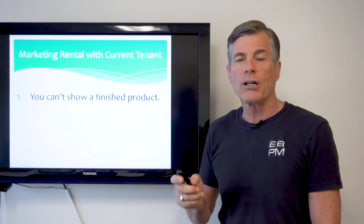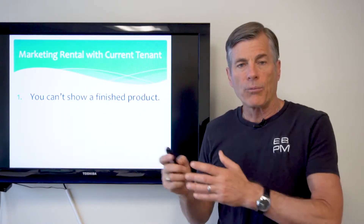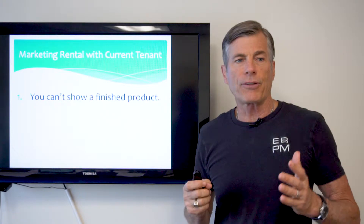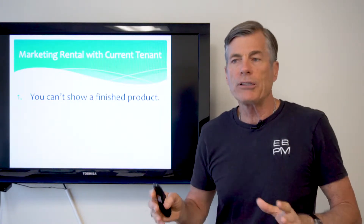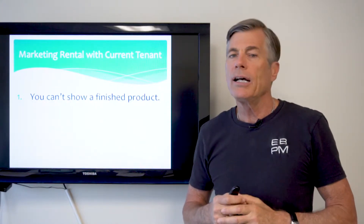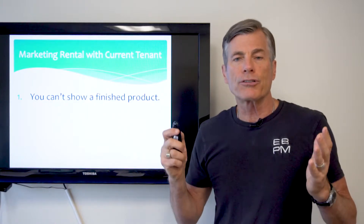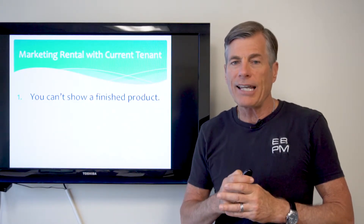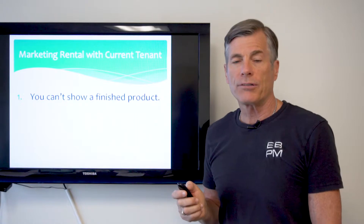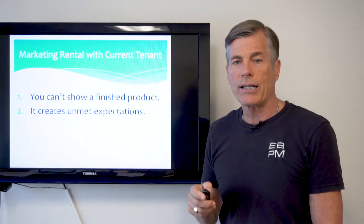Number one is that you can't show a finished product with the outgoing tenants still living there. You only get one chance to make a first impression. When you have prospects walking through a house, they don't have great imaginations. If they're looking at paint that needs to be changed, flooring, kitchen cabinets, or bathrooms that are going to be updated, they just have a hard time imagining it. There's nothing more beautiful than being able to say to a prospective tenant, 'what you see is what you get,' and you can't show that until the home is ready.